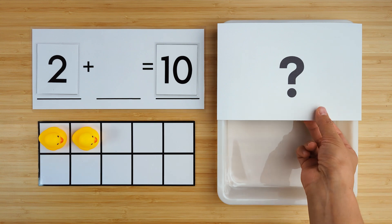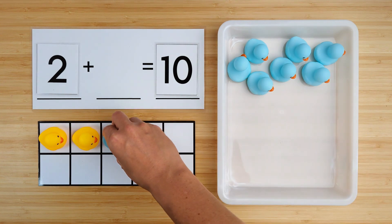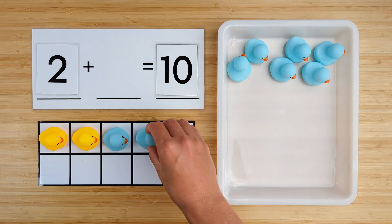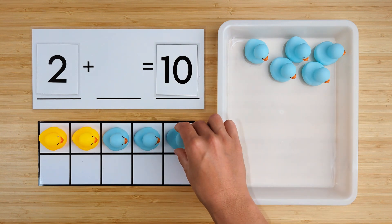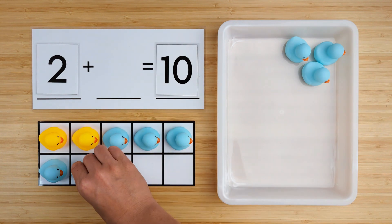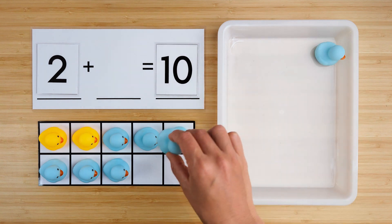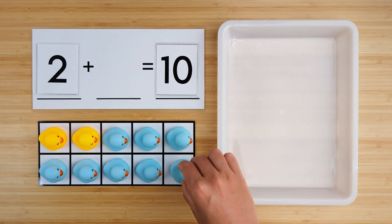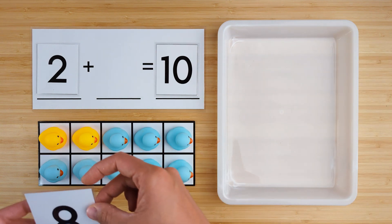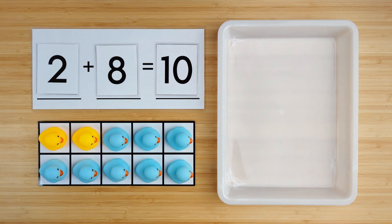Let's find out. One, two, three, four, five, six, seven, eight. There were eight ducks hiding. Two and eight make 10. Good job. Let's try another one.